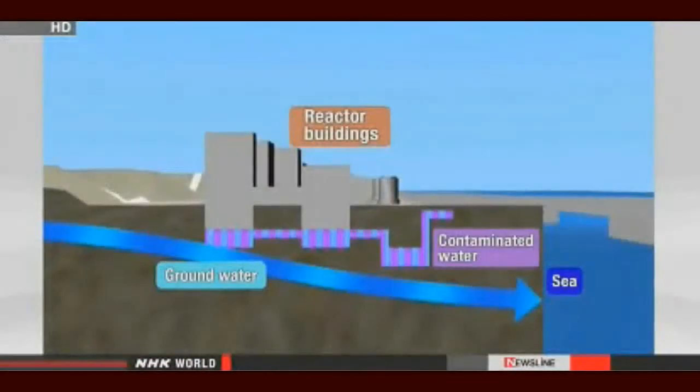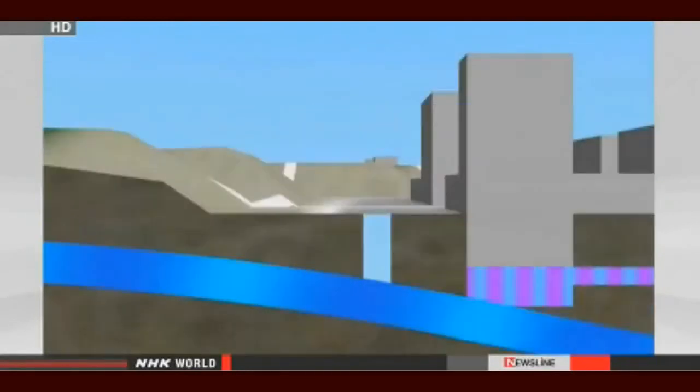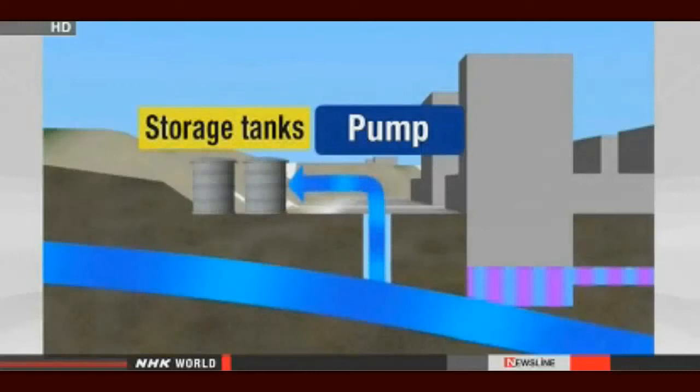The Japanese government and the plant's operator, Tokyo Electric Power Company, started the new system after local fishermen agreed to the plan. TEPCO says groundwater will be pumped up from 12 wells over several days. The water will be stored in tanks.